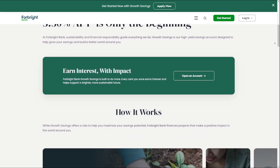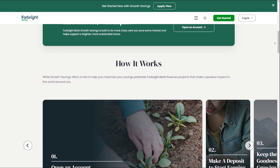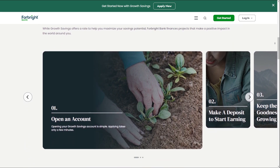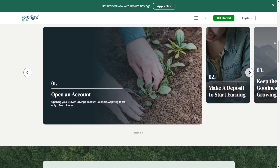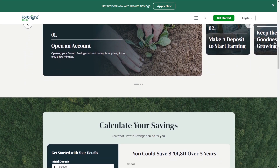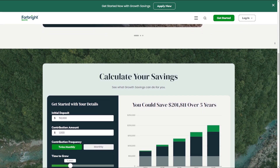The account is easy to open and you can apply for it in minutes. With this account, you can earn a high APY, making it a great option for saving. The flexibility and convenience of this account make it easy to manage, and the easy application process ensures that you can start saving quickly.